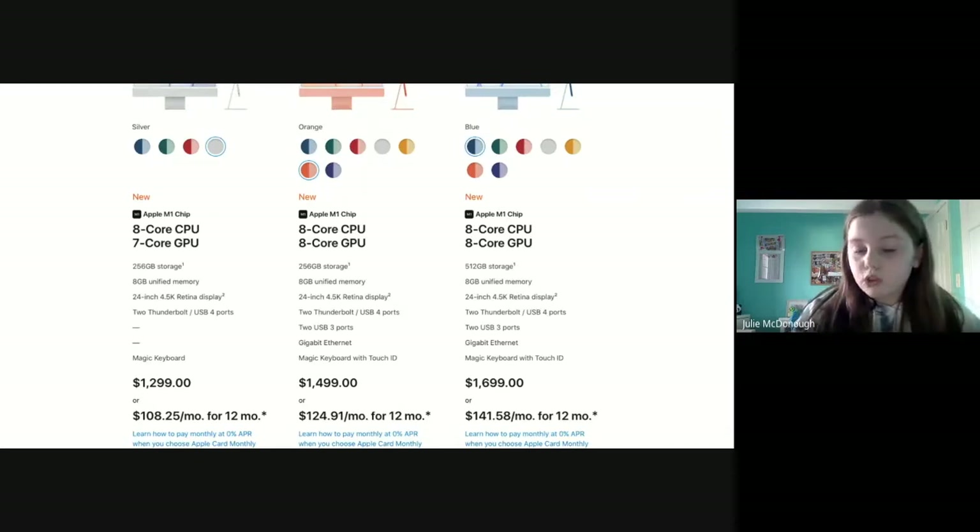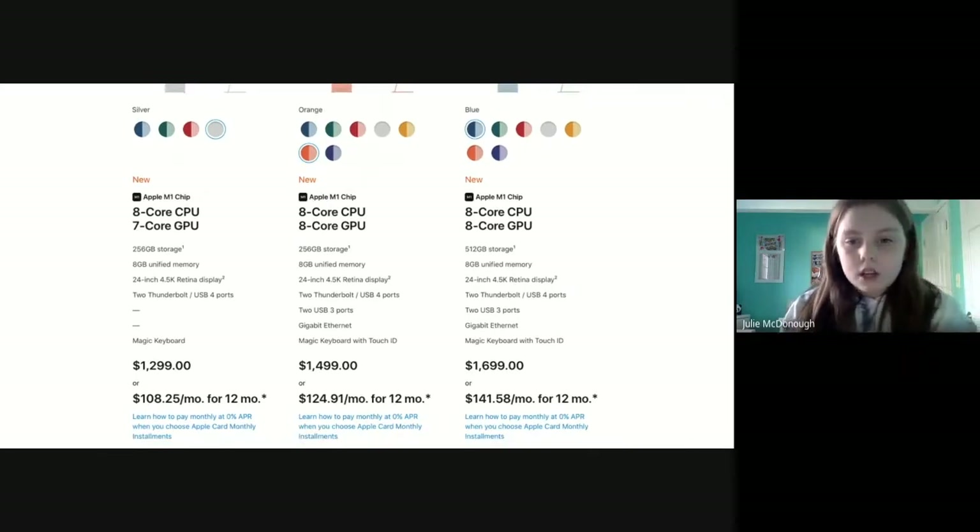The price is $1,700 for the 512 gigabyte model. For the regular 256 gigabyte storage it's $1,500, and then for the 8-core 7-core it is $1,300.